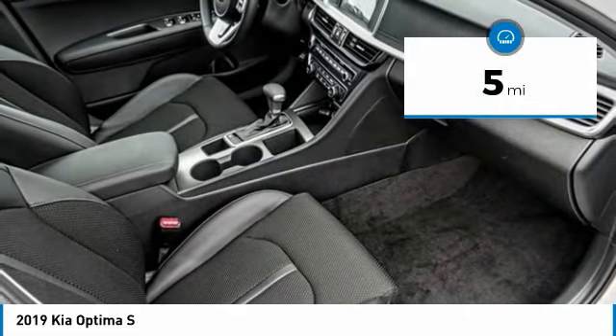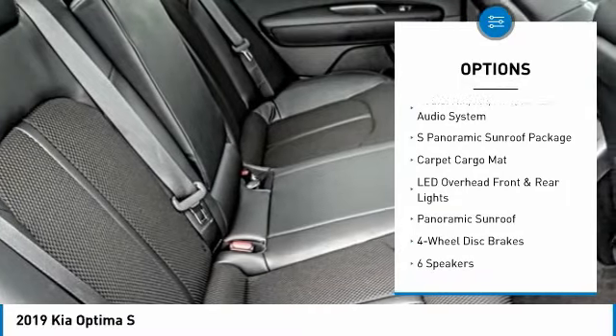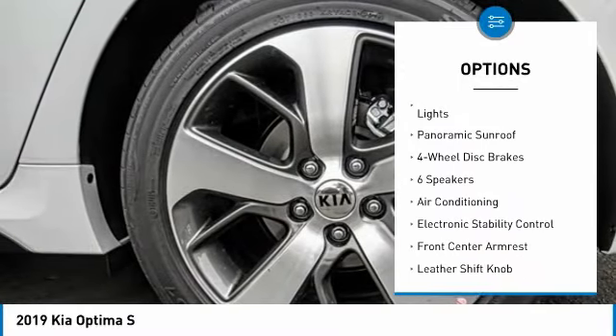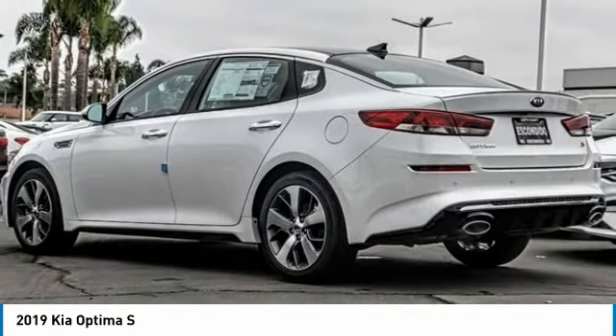Here are some of this vehicle's great options: traction control, dual airbags, panoramic sunroof, air conditioning, leather-wrapped steering wheel, power steering, four-wheel disc brakes, fog lights, electronic stability control, and power windows.